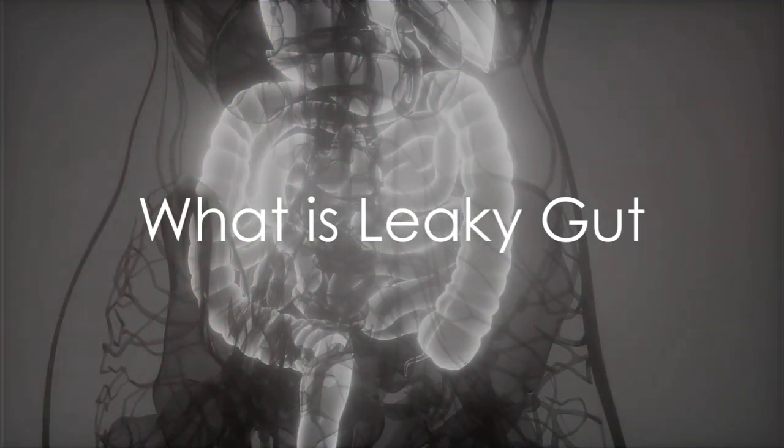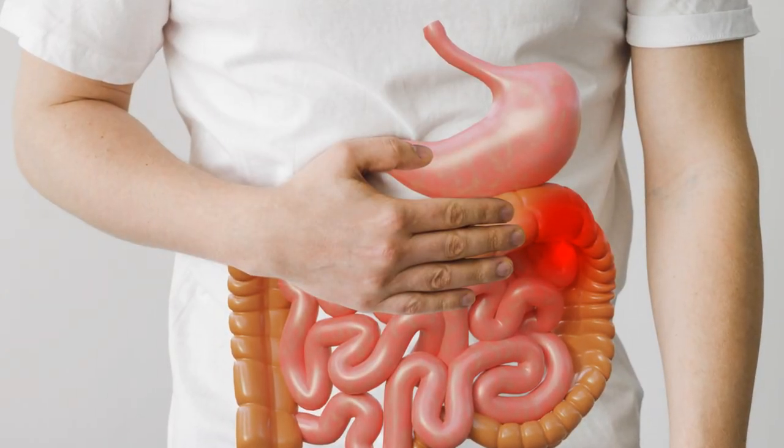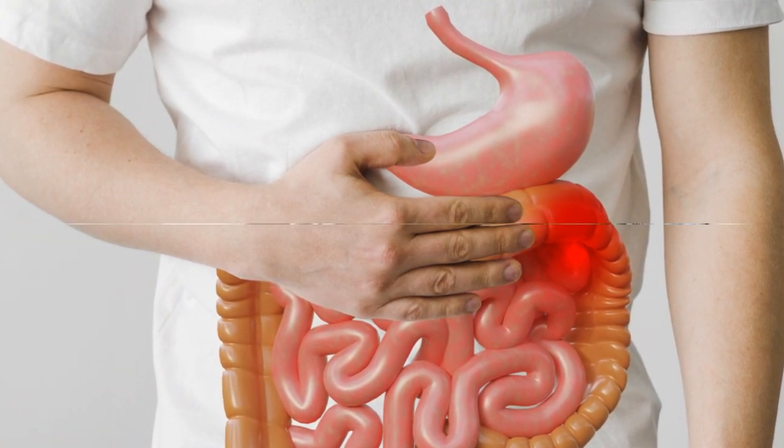What is leaky gut? Leaky gut syndrome, also known as increased intestinal permeability, is a condition where the intestinal lining becomes more porous due to the development of small gaps. This could potentially pave the way for a range of health concerns.